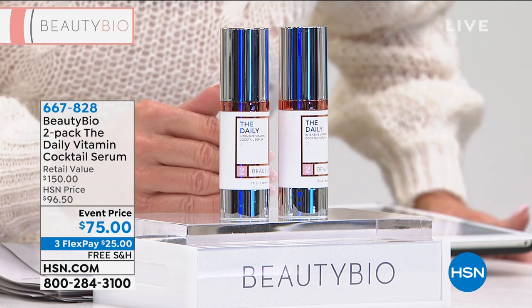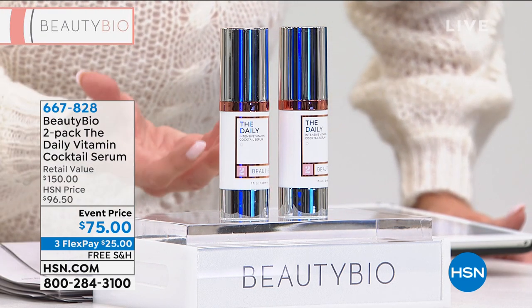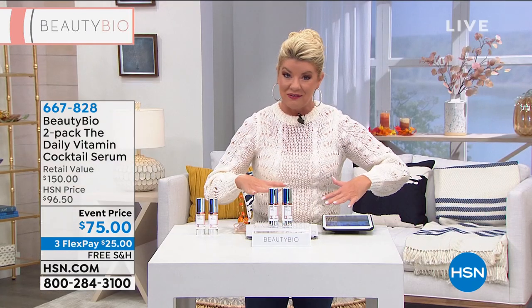Normally this would be $150. The HSN special price is typically $96. Today it's $75.